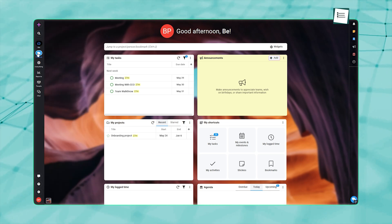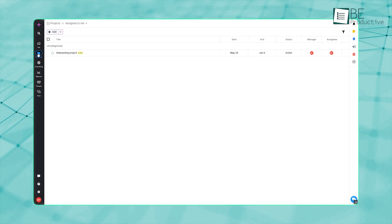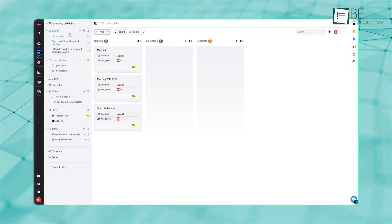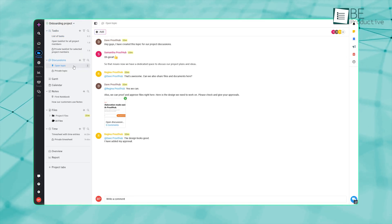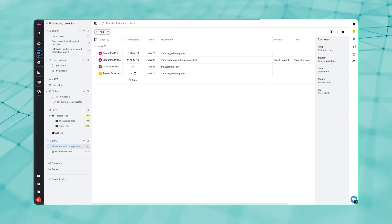Now let's show you how ProofHub makes project management really smooth. Inside the Projects tab, you'll find some key subsections: Tasks, Discussions, Gantt, Calendar, Notes, Files, and Time.